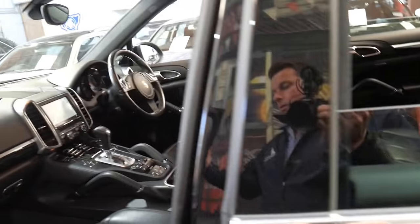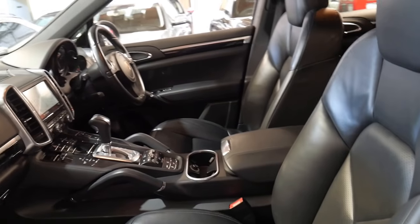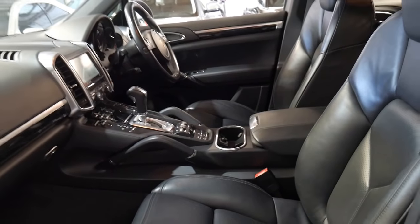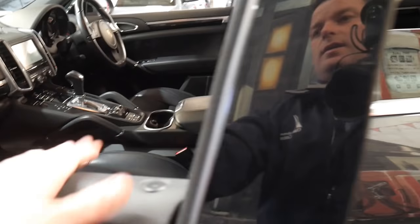Black with black interior, a good logbook history, two remote keys, some great options, and a good colour combination — it's certainly a good thing to have.